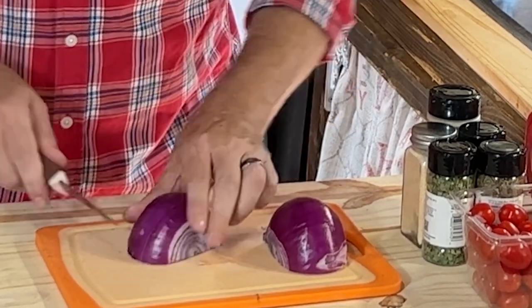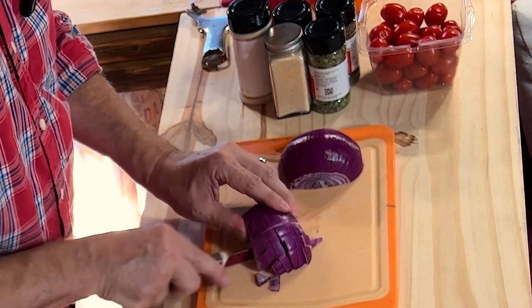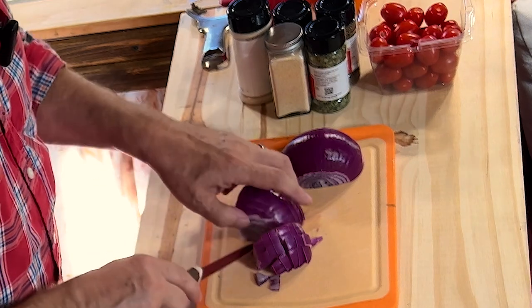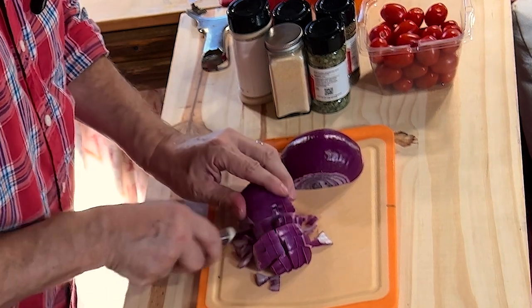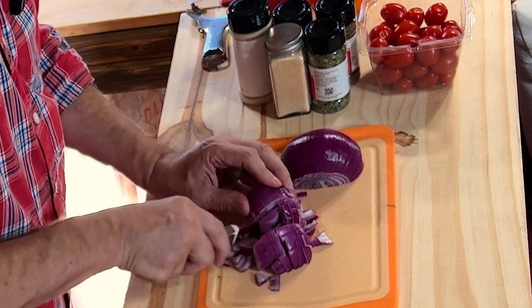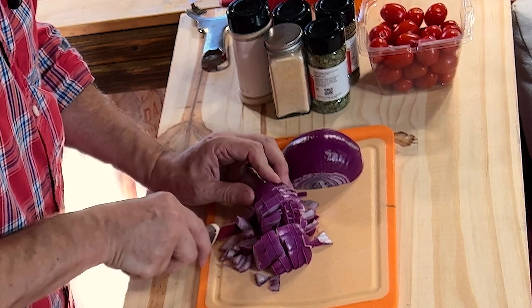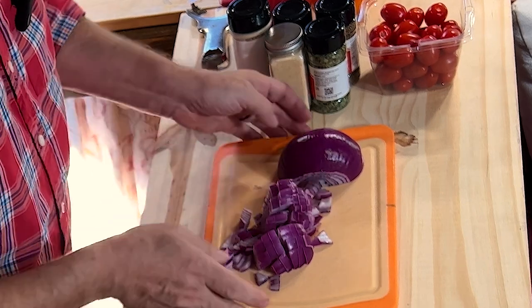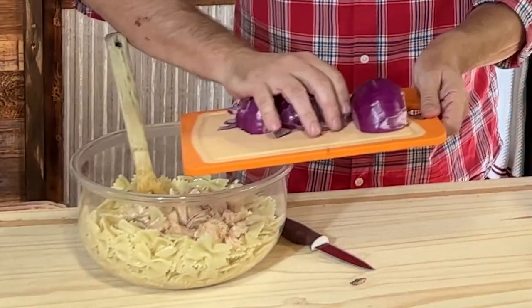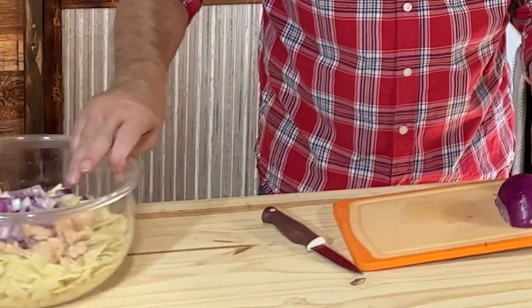I'm just going to dice this medium purple onion - red onion. I don't know why they call them red onions; this is definitely purple. I'm just going to make small dices. I love onion, so I'm going to use the whole thing. If you don't like a lot of onion, you can use half or just a small onion - either way is going to be good. I am going to use the entire onion.